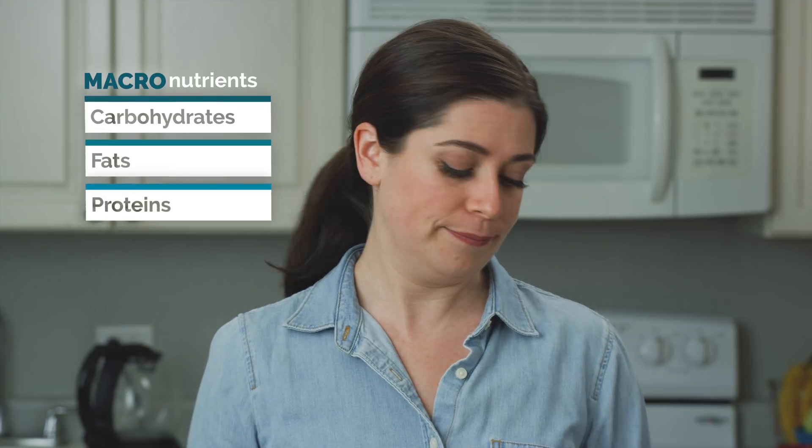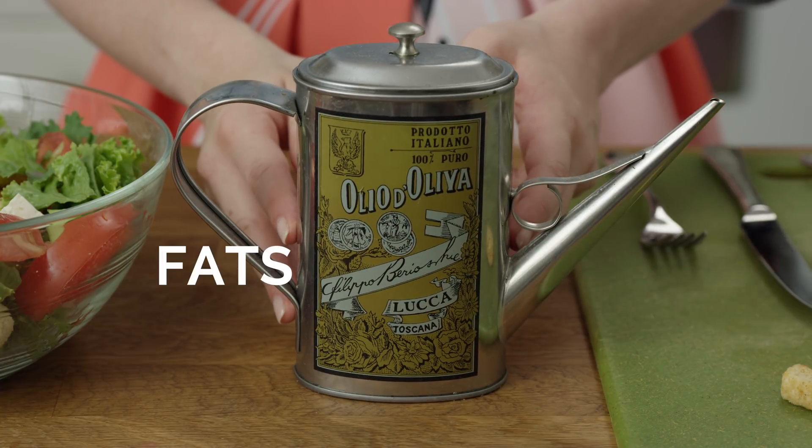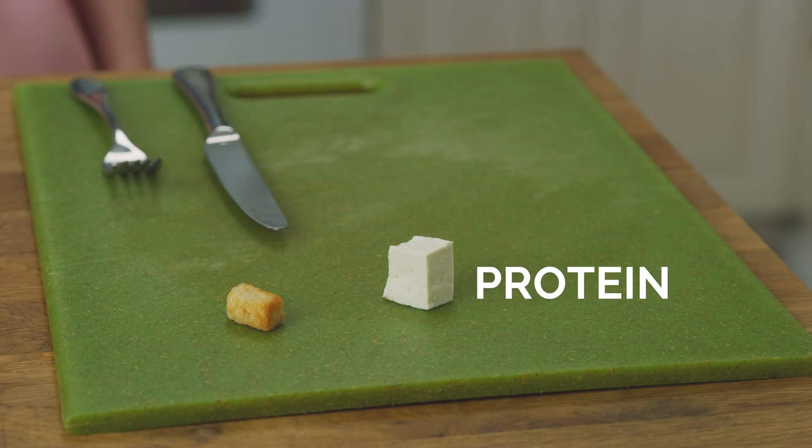Some nutrients we need lots of and others just a dabble. Macronutrients — macro means large — are nutrients we need to eat lots of, like carbohydrates, fats, and proteins. Croutons have carbohydrates, or carbs, that supply energy. Olive oil is a healthy fat that promotes growth and gives long-lasting energy. Add some protein, like tofu, beans, or chicken, and your body has what it needs to repair damage, stay healthy, build muscle, and move around. These are all macronutrients.